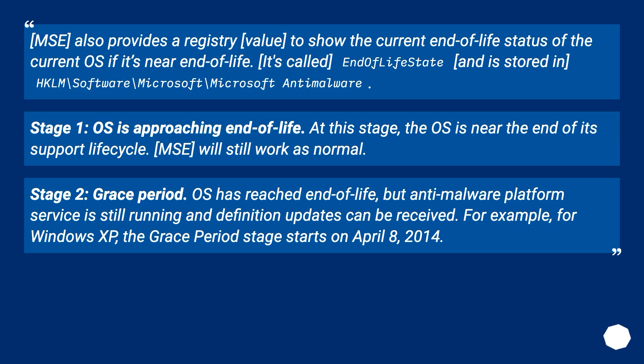End-of-life status: MSE also provides a registry value to show the current end-of-life status of the OS if it's near end of life. It's called EndOfLifeState and is stored in HKLM\Software\Microsoft\Microsoft Antimalware. Stage 1 — OS is approaching end of life: the OS is near the end of its support life cycle, but MSE will still work as normal. Stage 2 — Grace period: the OS has reached end of life, but the anti-malware platform service is still running and definition updates can be received. For Windows XP, the grace period stage starts on April 8, 2014.